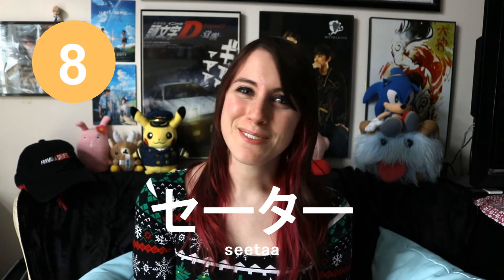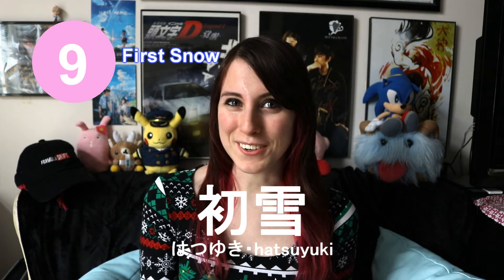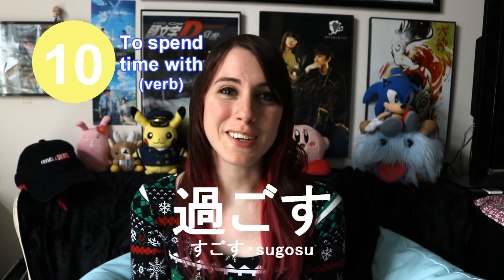Seita. This is the word for sweater. The next word is hatsuyuki. This means the first snow. Sugosu. This means to spend time with, such as spend time with your family or spend time with your friends.